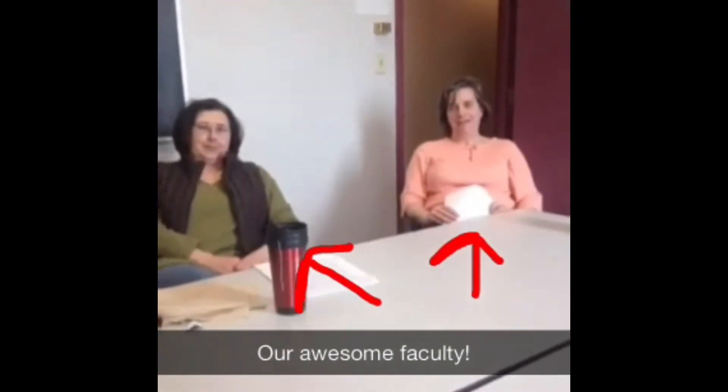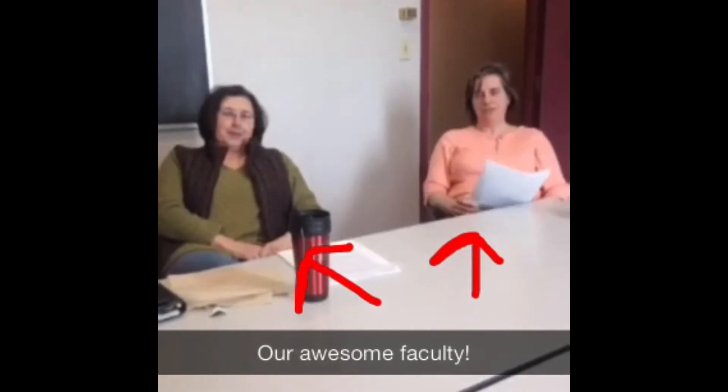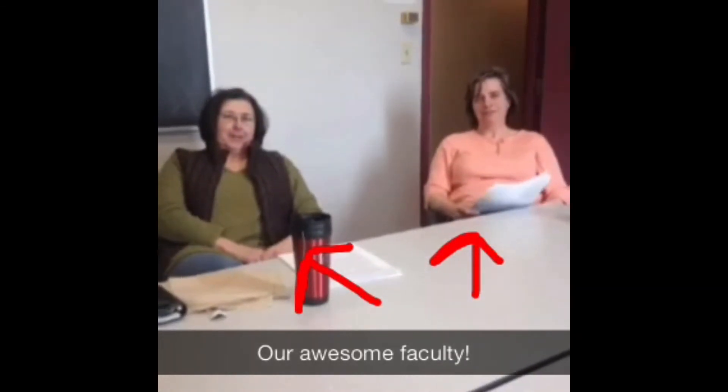I'm Tracy Chenier, and I'm Dr. Liz Schultz. We're the faculty members here in large animal theriogenology at the OVC.